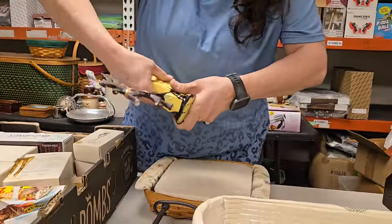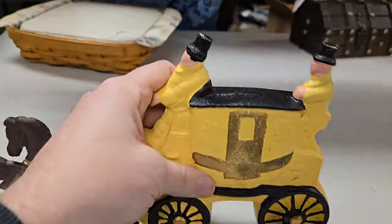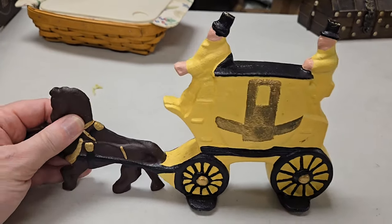Oh my word, this is so heavy — gotta be cast iron. That's really, really heavy. I did not expect it to be that. Not a bank — it's a doorstop then. Big old slab of cast iron. Neat.